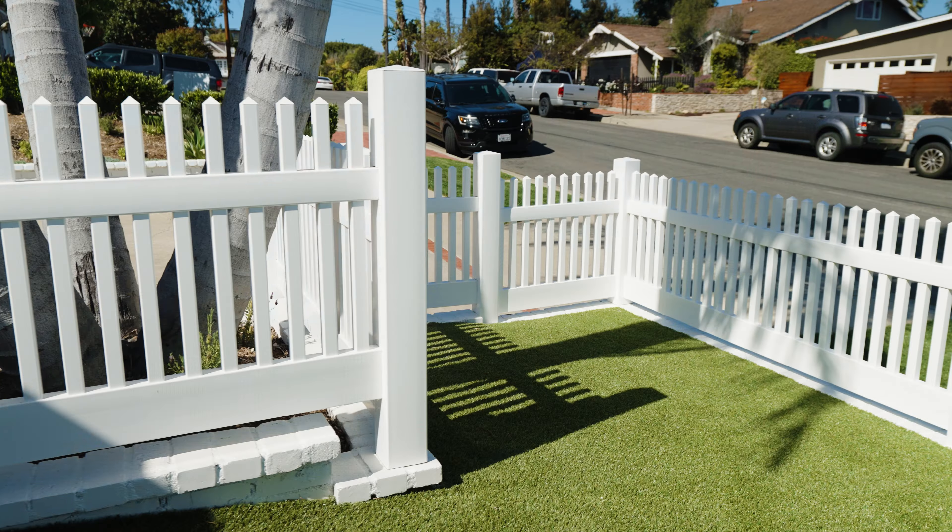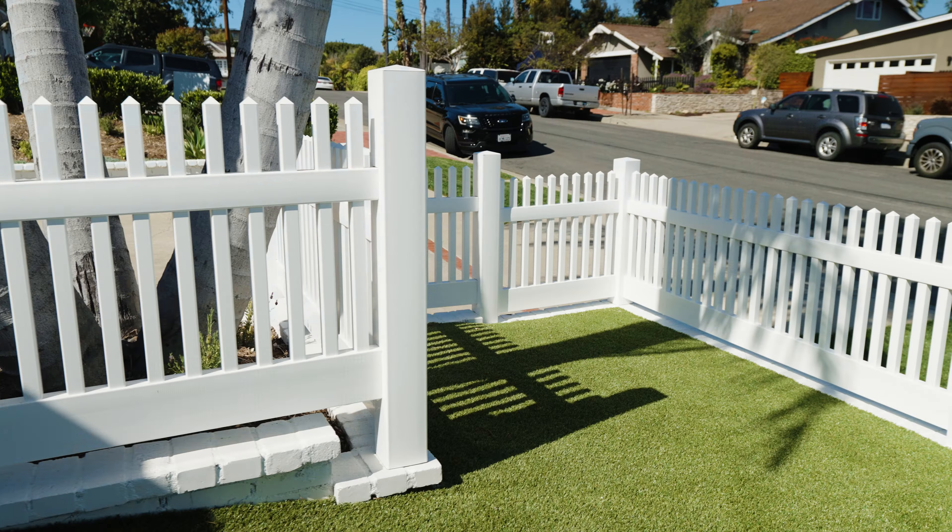First and foremost, the facade of the home. Today we're at a project that I recently wrapped up. We added artificial turf in the front yard as well as a white picket fence, which really enhanced the curb appeal.